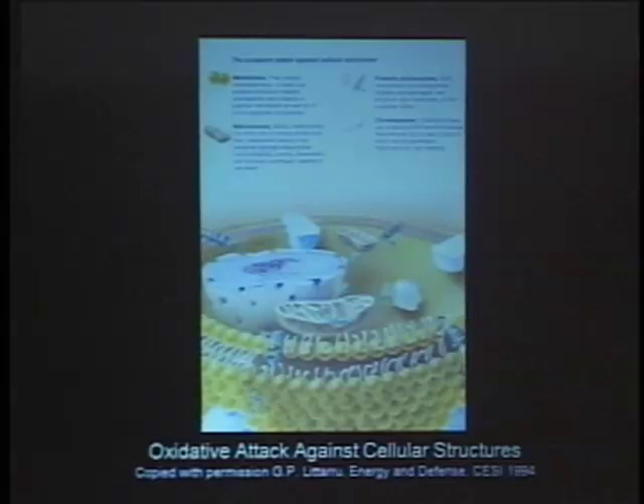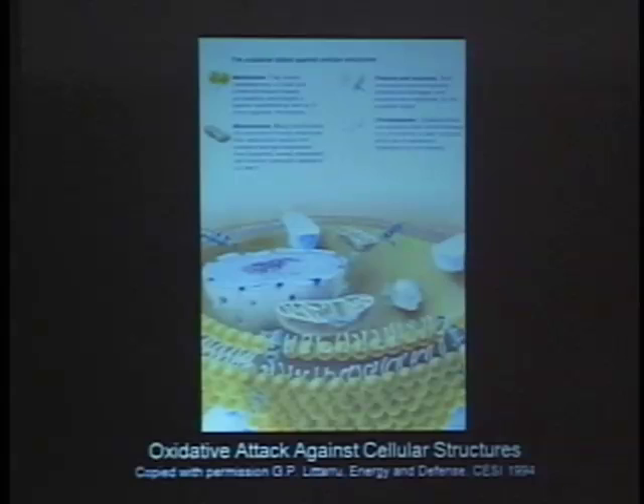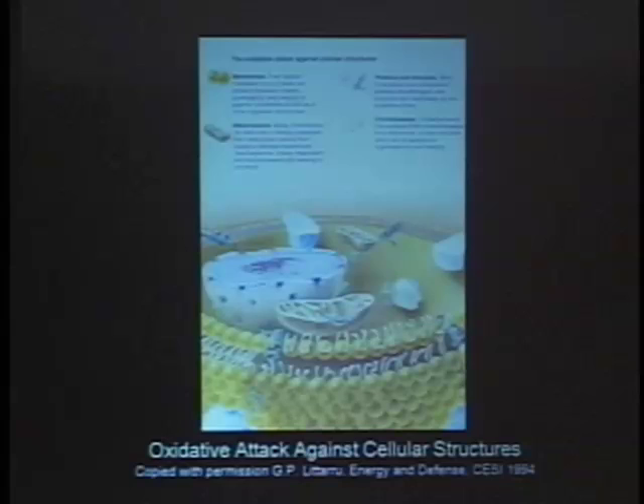Mitochondria produce heat, ATP, and a lot of free radicals, so you have to have good antioxidant defense there. There have been several remarks over the past couple of days that mitochondria are affected by mercury. It very well may be that CoQ10 might be useful in alleviating some of this heavy metal toxicity, though it's not known — I don't think anybody's ever studied that.